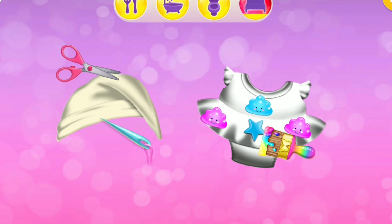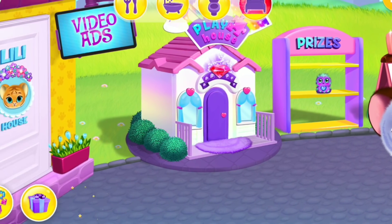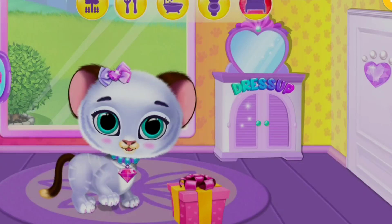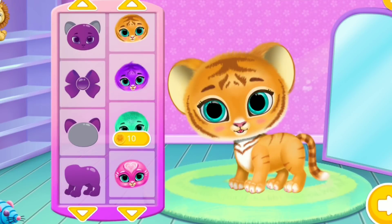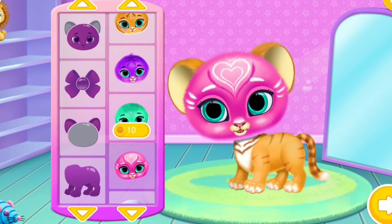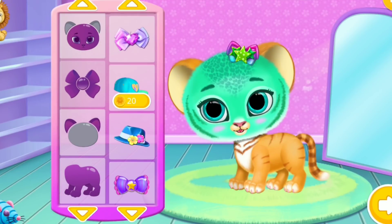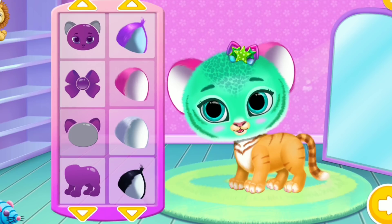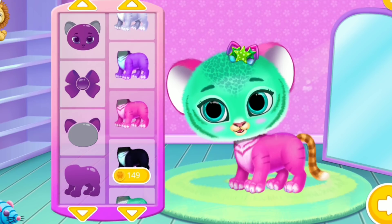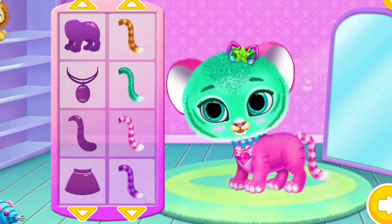Which one would you like to make? Give her a different look. Pink is my favorite color. How adorable. How cute, meow!